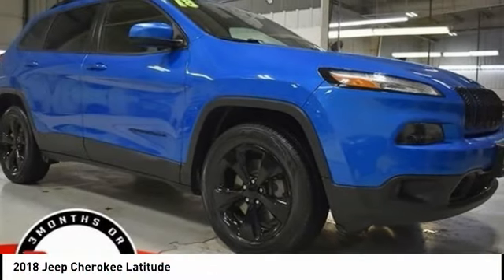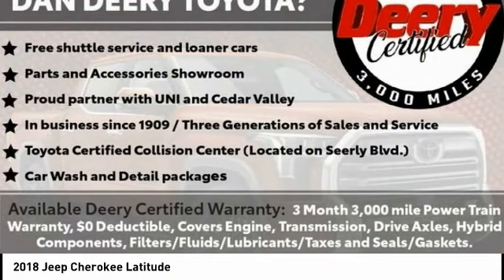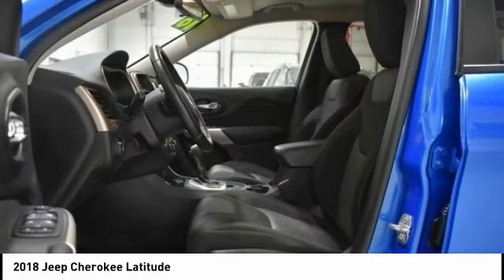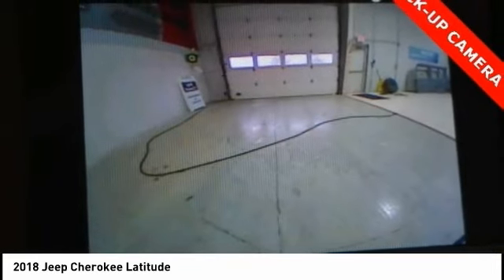Check out the 2018 Cherokee. The Jeep Cherokee offers superior off-road capability. This makes the Cherokee a fine choice for families who venture off-road or vacation in the mountains or other remote areas.